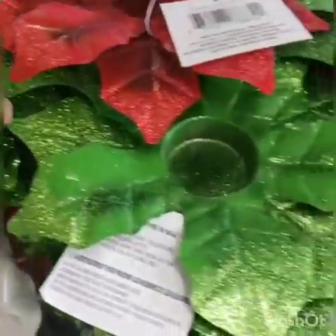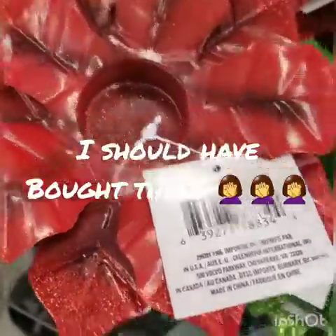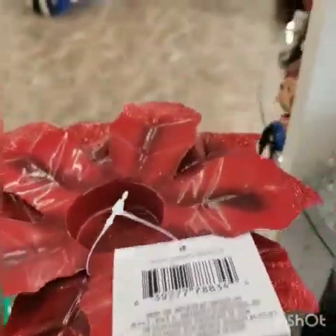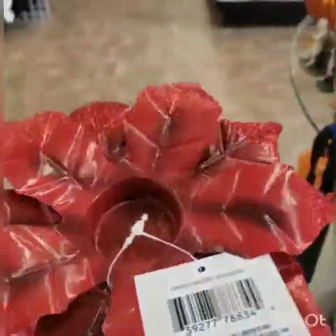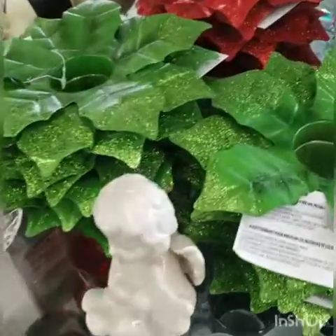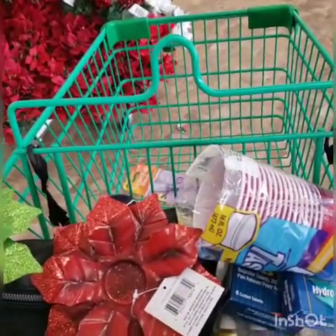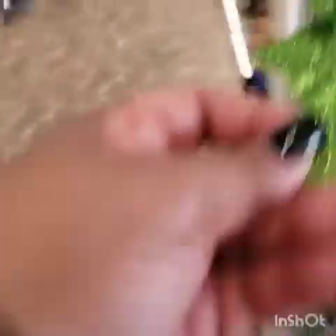These candle holders are metal and they're new — they're beautiful. I have never seen these at Dollar Tree in New York. I haven't even seen anybody with these on Instagram. This green, I wish it was a little bit darker, but it is pretty. You put your candles there. These are really pretty.